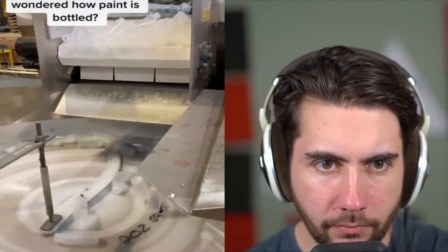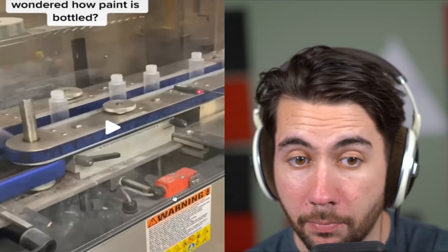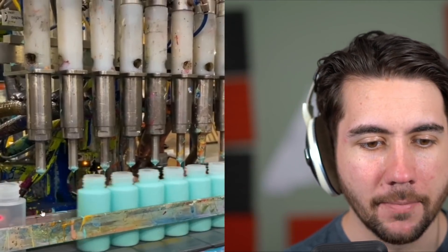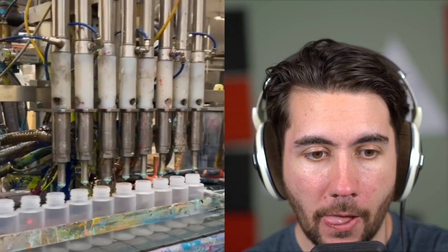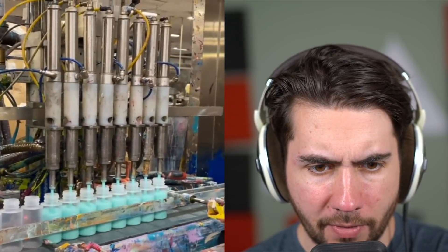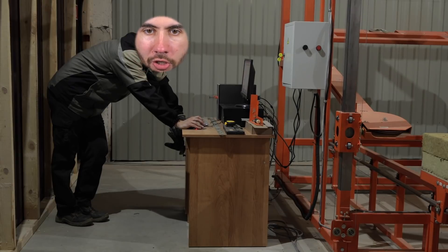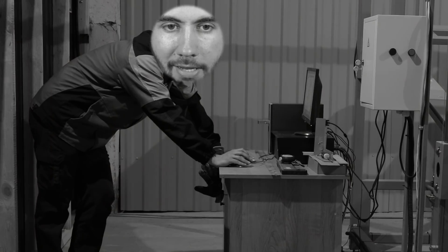Ever wondered how paint is bottled? I didn't, but now I do. I've played a little bit of Satisfactory and I'll tell you right now there's some efficiency losses here. It seems like they're stuck moving. This seems like a very depressing atmosphere. I used to work in a place that looked just like this — most of my jobs were like this. That's really what you would hear all day. Tough job, to be honest, very tough.